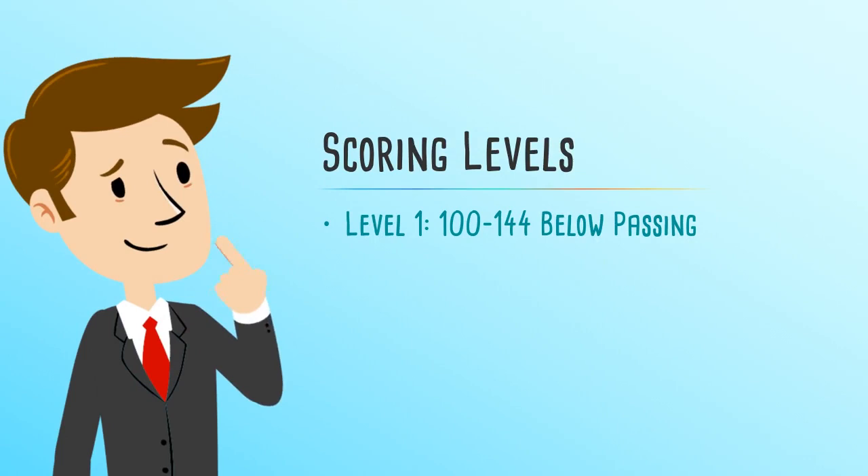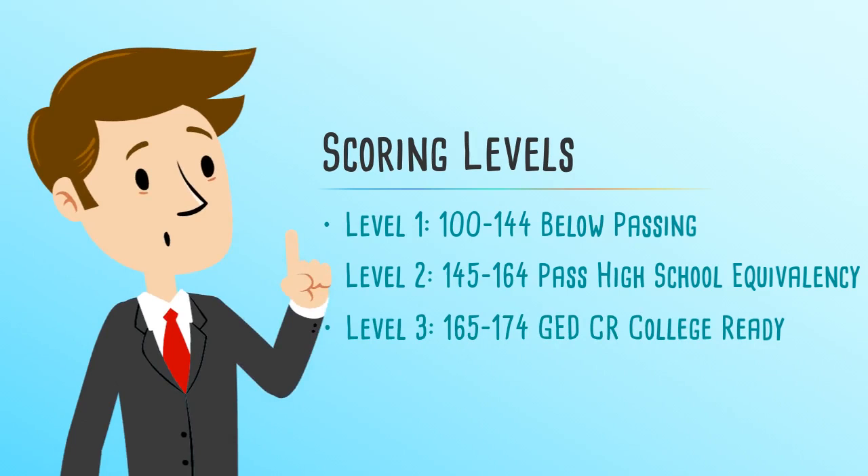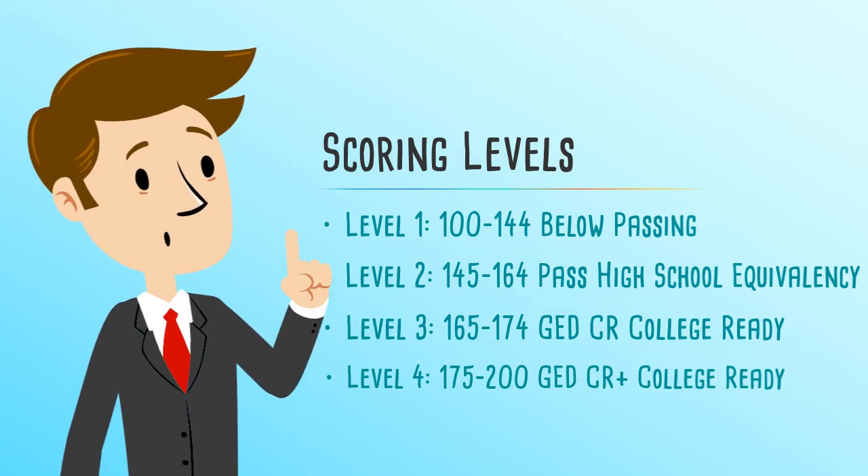Level 1: 100–144, Below Passing. Level 2: 145–164, Pass High School Equivalency. Level 3: 165–174, GED-CR, College Ready. Level 4: 175–200, GED-CR Plus, College Ready Plus Credit.